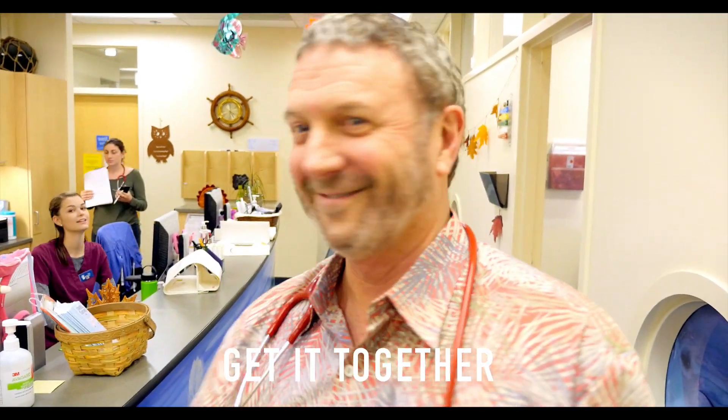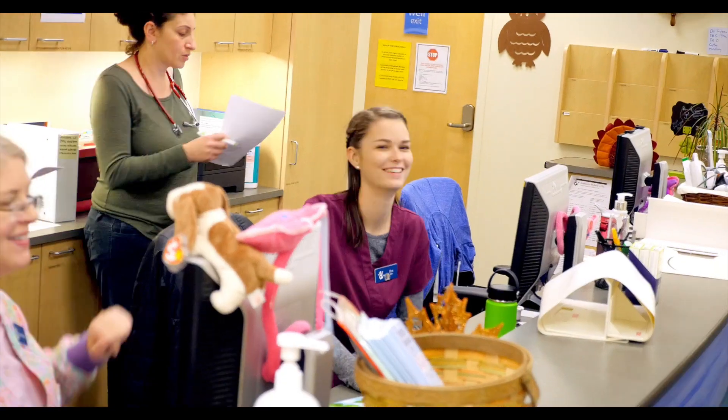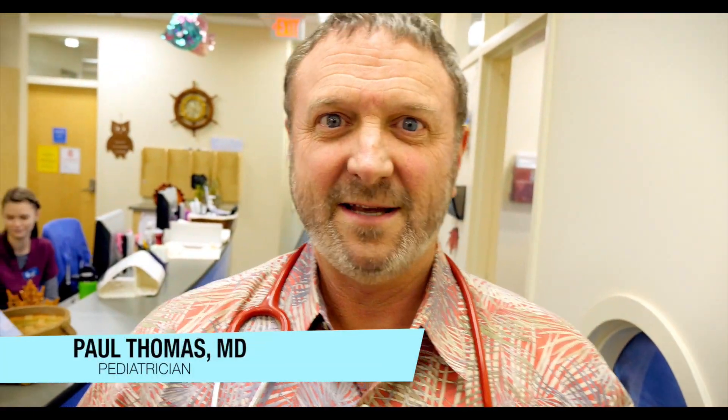My son has issues. Dr. Paul here. You're not gonna believe how big this wart is. Let's go take a look.